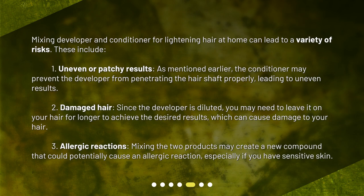Mixing developer and conditioner for lightening hair at home can lead to a variety of risks. These include: uneven or patchy results — the conditioner may prevent the developer from penetrating the hair shaft properly, leading to uneven results. Additionally, damaged hair — since the developer is diluted, you may need to leave it on your hair for longer to achieve the desired results, which can cause damage to your hair.